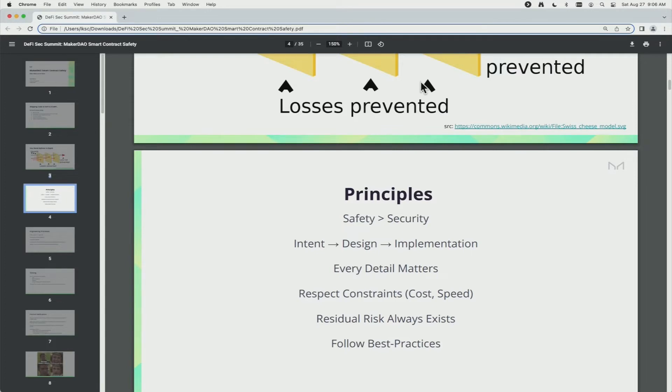Every detail matters — fanatical attention to detail is a big part of our processes. But you always have to respect constraints, namely cost and speed, because we have to ship code at the end of the day. We hold that residual risk is always going to exist, so we never completely trust any piece of code or infrastructure. And we believe in having best practices and following them.